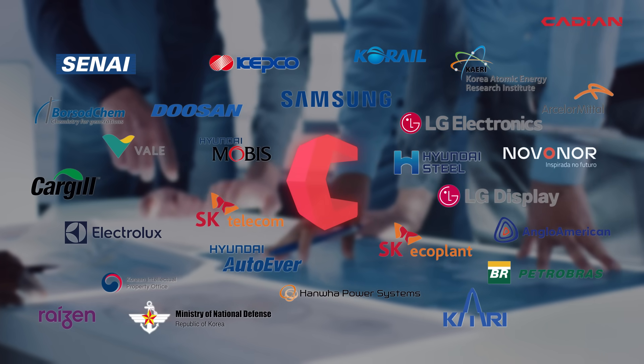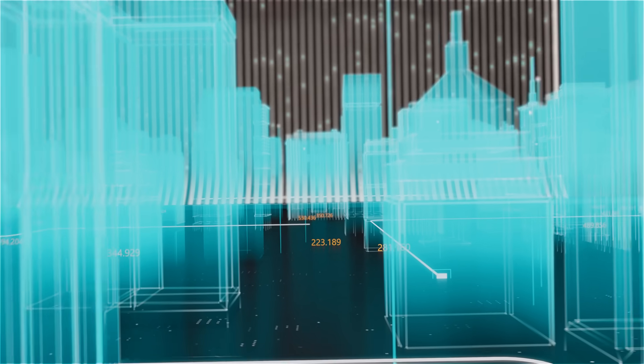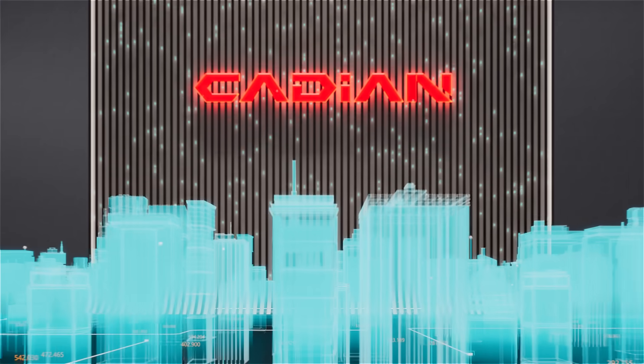Many global companies are working with Cadian. Expand your world with the best CAD for you.